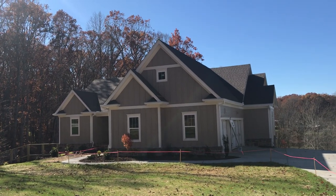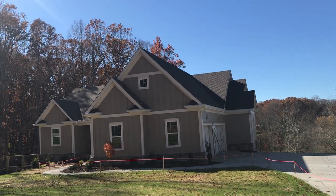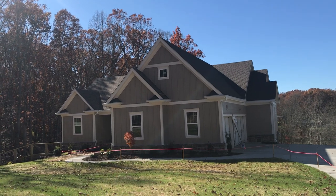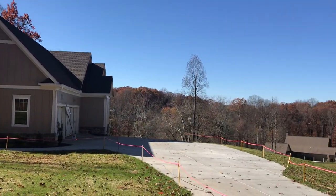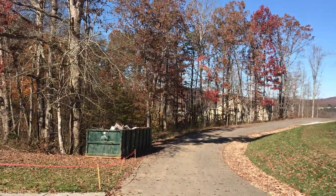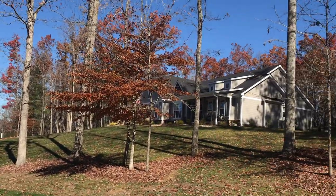Hey guys, Dennis Marcotte with REMAX Town & Country. I am over here today with this new construction at 888 Reserve Road, which is in the Owen Glen subdivision in Blairsville. Currently standing on the street and just want to give you an idea of what the street looks like and what the houses look like on the road.